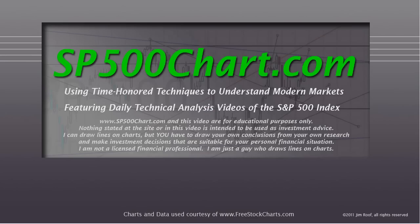Hey everybody, this is Jim at SP500Chart.com and we're going to take a look at the chart of Arena Pharmaceuticals. The website and this video are for educational purposes only and nothing stated is intended to be used as investment advice. I can draw lines on charts but you have to draw your own conclusions from your own research and make investment decisions suitable for your personal financial situation. I am not a licensed financial professional — I'm just a guy who draws lines on charts, and I'm not in the pharmaceutical business, not a doctor, not a scientist. I'm still just a guy who draws lines on charts, but let's do it.